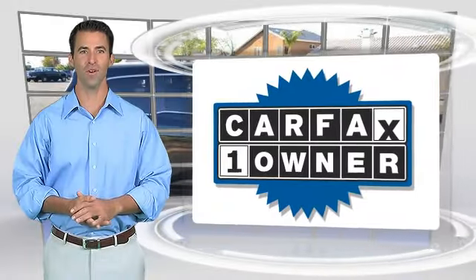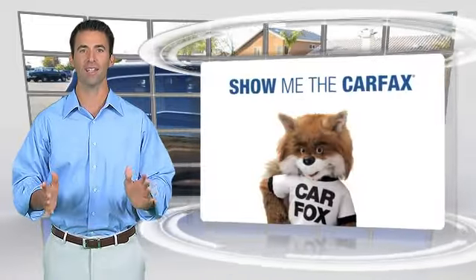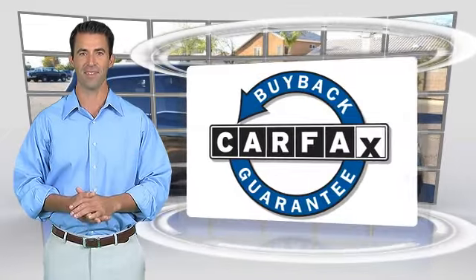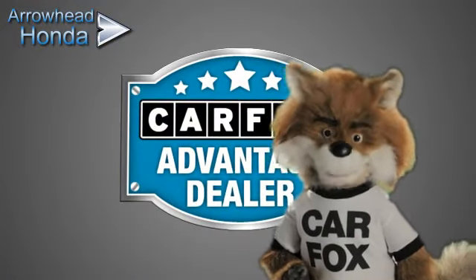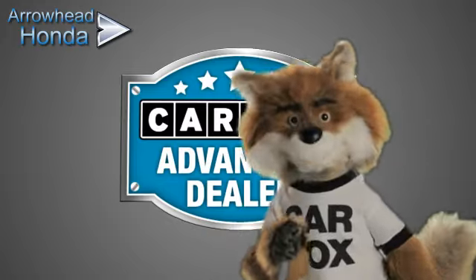This is a one-owner vehicle with the Carfax Vehicle History Report. Be sure to find a complimentary copy of this report online or contact the dealership. This vehicle qualifies for the Carfax Buy-Back Guarantee. Just say, show me the Carfax at Arrowhead Honda, a Carfax Advantage dealer.